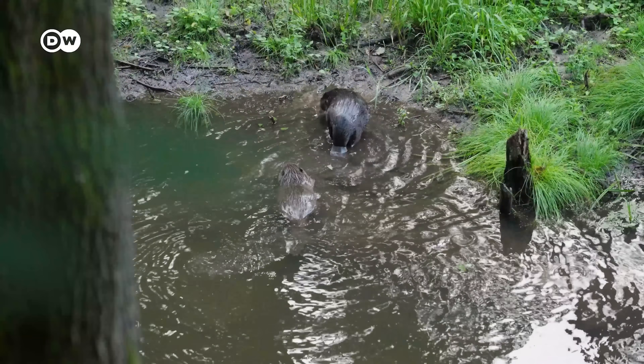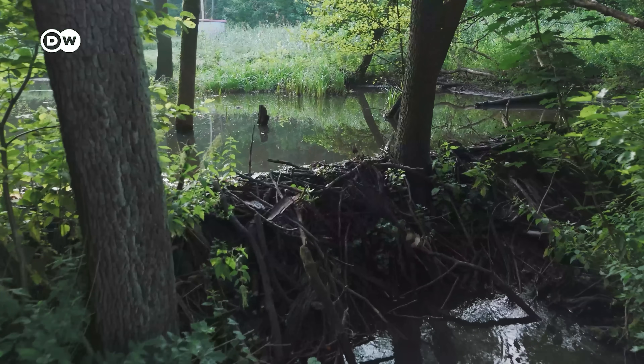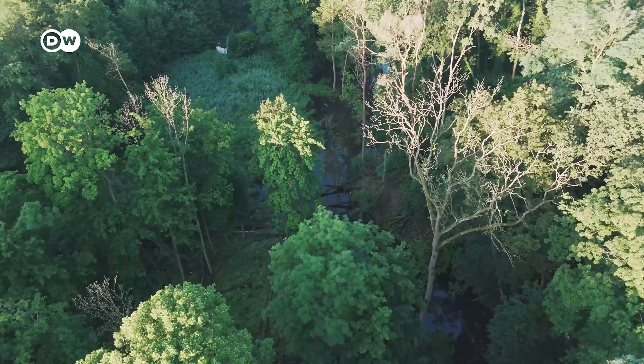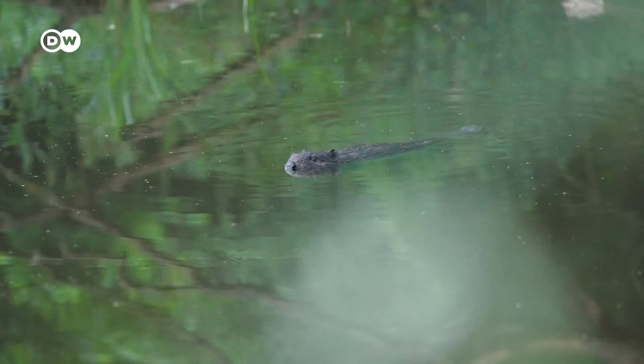These little guys moved in about a decade ago. Since then, they have really made themselves at home and completely changed the river here. An incredible network of 35 structures leads all the way up this 10-kilometre stream, creating ponds and wetland areas full of oxygen-rich water.